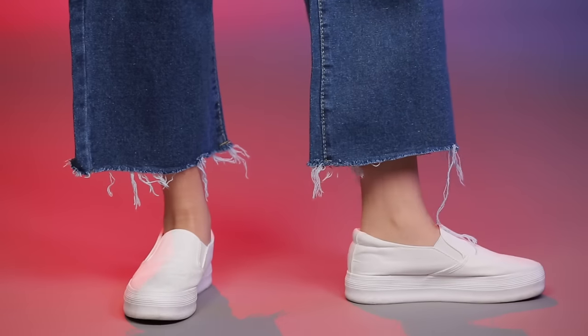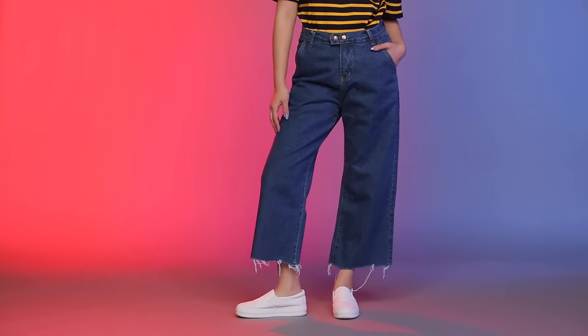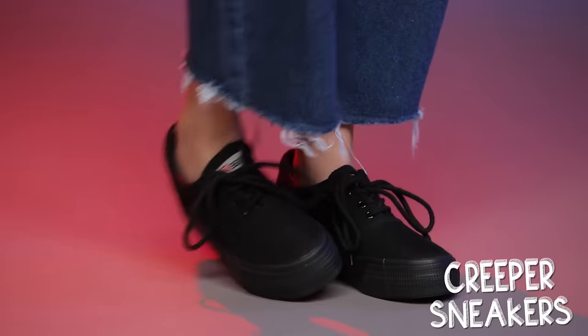I actually picked up two of those jeans — the same type of style, I just wanted a deeper wash. They're really versatile too, same type of cut, a little bit more frayed at the end of the pants. If you guys want to see how I style these jeans — they're like the new invented version of mom jeans in my opinion — let me know in the comment section below and I will make a video around it.